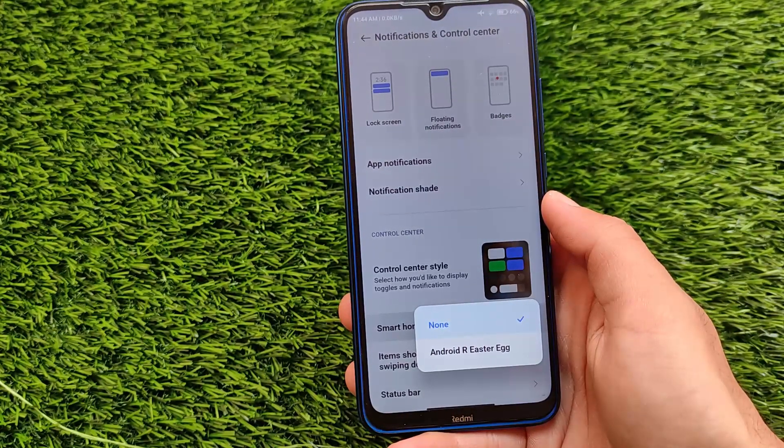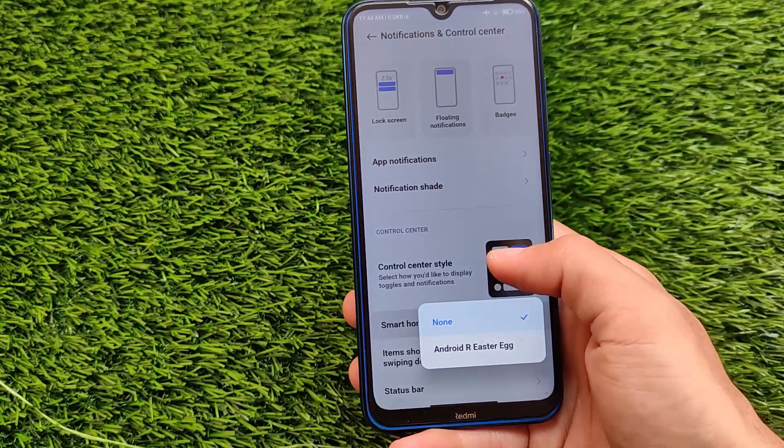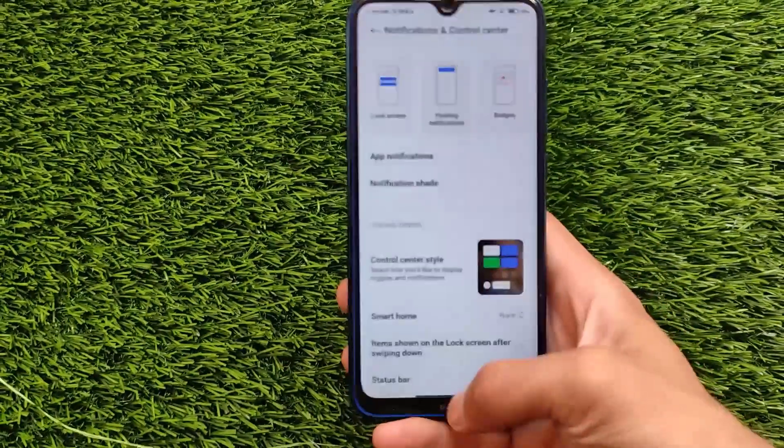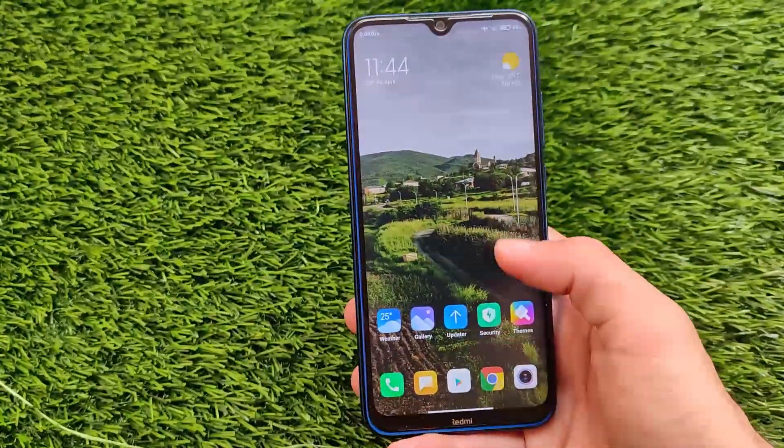There's an Android R easter egg, but I haven't tried it out yet because after trying it you may see a boot loop, or you'll need to force reboot your device — it will get stuck, which is not good.